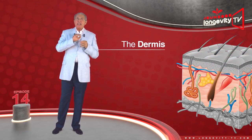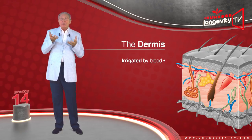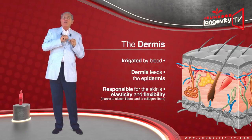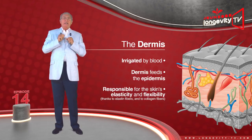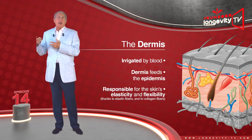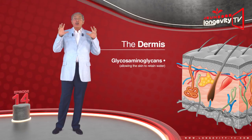The dermis is found in between the epidermis and the hypodermis. It is irrigated by blood, and the dermis feeds the epidermis. It is responsible for the skin's elasticity and flexibility, thanks to elastin fibers, and its durability thanks to collagen fibers. It also contains aminoglycans, which act as a sponge, allowing the skin to retain water.